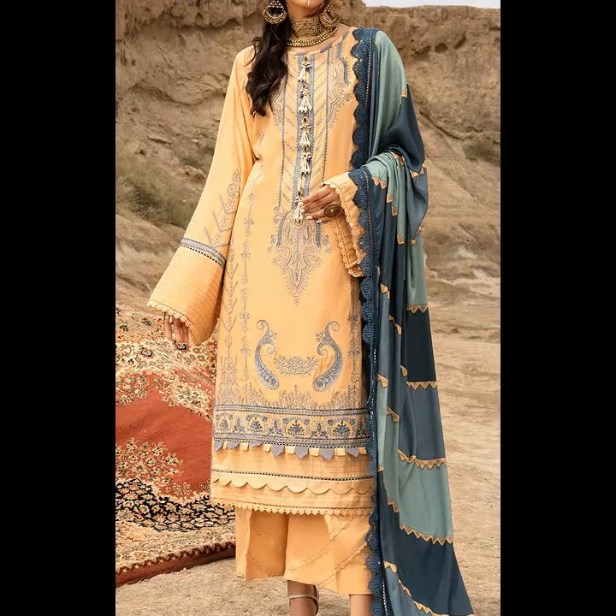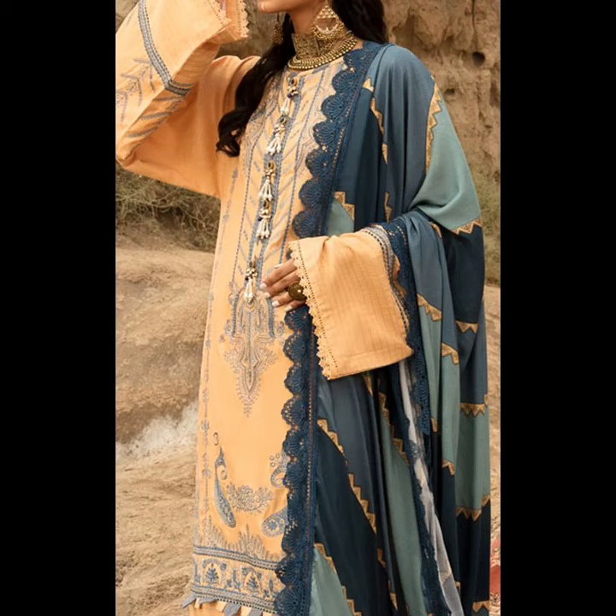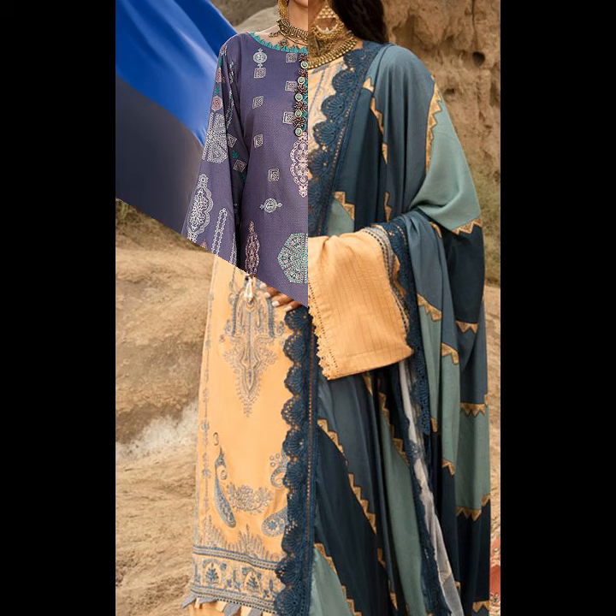This is a suit. This is a font shade — contrast gray. It has a printed, embroidered neckline and sleeve style.